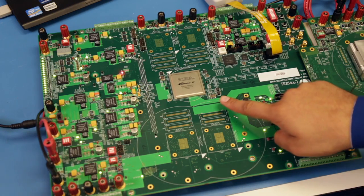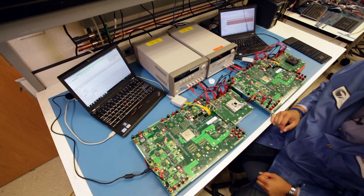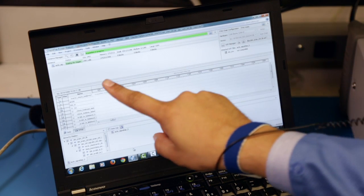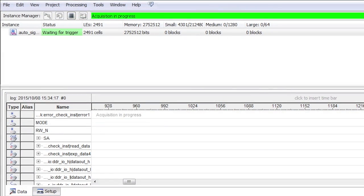The memory controller always checks the read data from the memory with the expected data. If they don't match, then it will flag the error signal. The memory controller is running and it is capturing the signal from the memory. We need to monitor two things on this screen: this error signal and where it says 'waiting for trigger.' I have triggered this on the error signal, which means when the expected data is not equal to the read data, the error signal becomes 1 and it will get triggered, which will show the error signal going high.